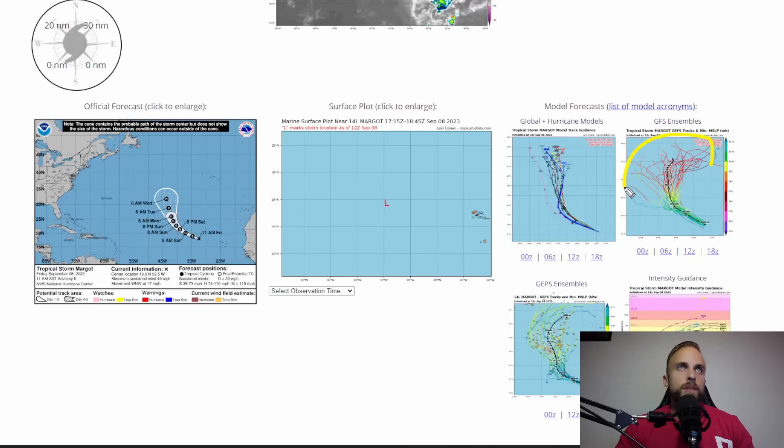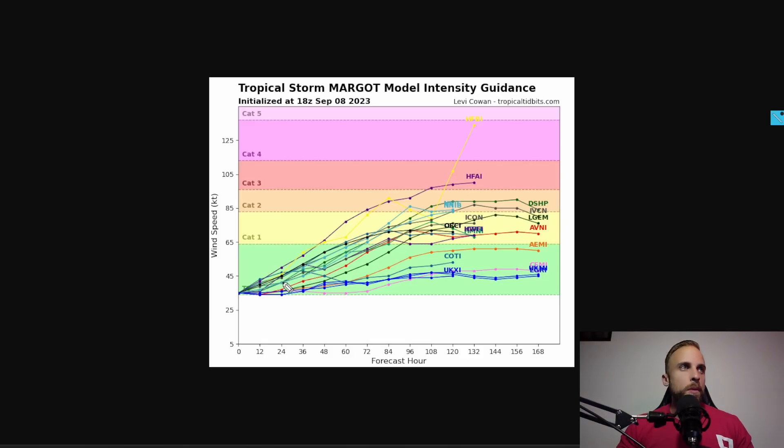Going forward, the GFS and Canadian ensembles show an even wider spread in terms of how far west or east this system can track. Luckily we're out in the middle of the Atlantic, so no matter how far it goes it won't influence anyone's weather because there's nobody out there. Looking at Margo's intensity guidance, the mean trend is strengthening over the next few days. Once we get three days out and escape that strong upper-level shear, the models are in fair agreement we'll see a Category 1 hurricane out of this storm. A few want to take it into Category 2 territory, but I don't think we'll see that much strengthening, especially as it traverses further north into cooler waters — and luckily it will stay far enough away from everybody that if it does reach Category 2, it's really no harm or foul.